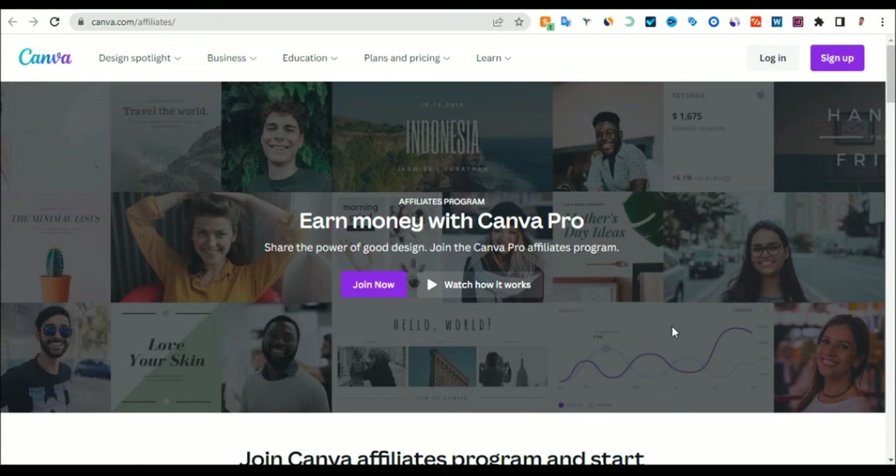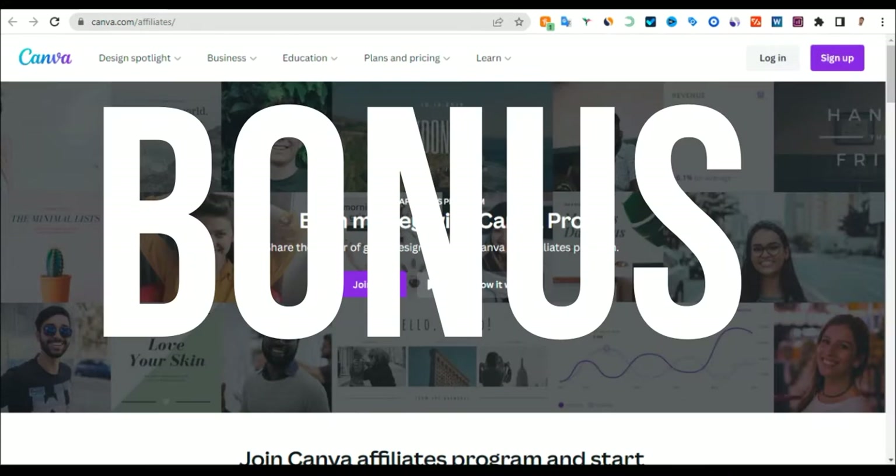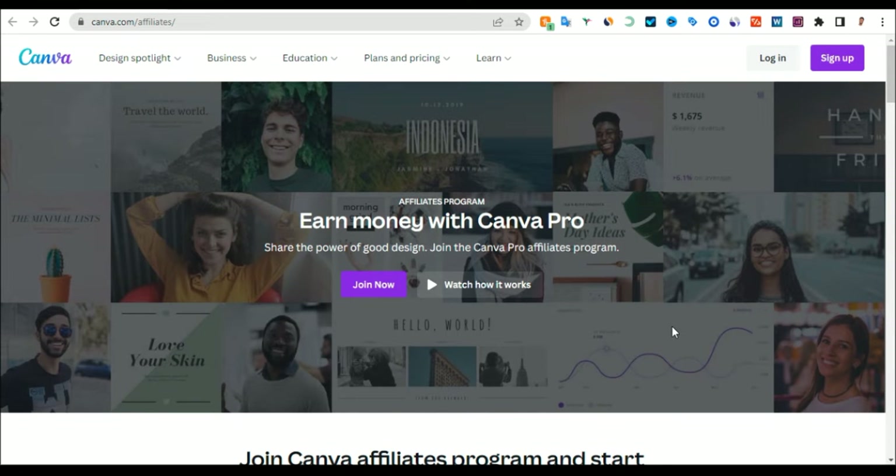So how can you make money on Canva? You can make money on Canva by joining the affiliate program. Keep watching because I will show you a bonus at the end of this video that will allow you to make some extra cash. Join the Canva affiliate program and once you join, you'll be given a link. With this link, you can start sending people to it. Anyone that clicks your link and picks a Canva plan, you are going to get paid.